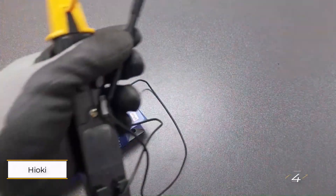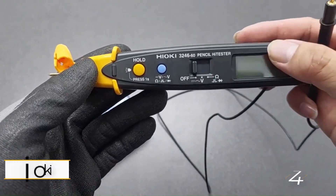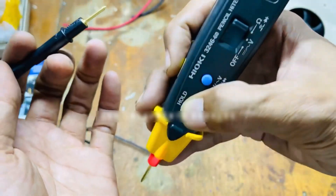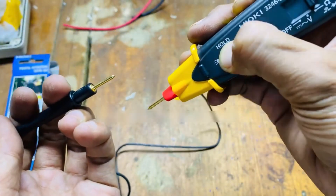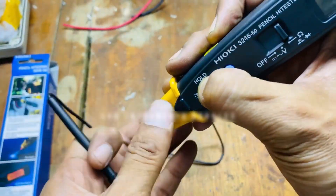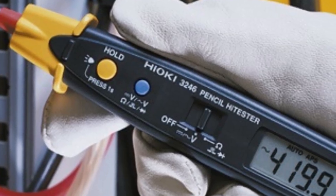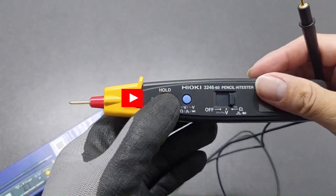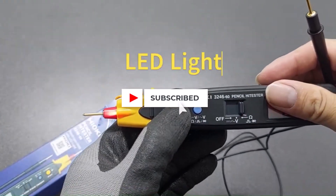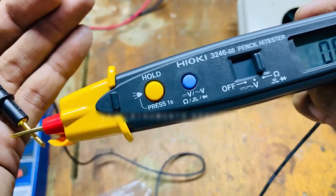Number four: Hioki 3246-60 High Tester Pen Size Digital Multimeter. If you don't need the full functionality of a larger multimeter or just prefer something more portable, this pen-style tester from Hioki is a smart pick. Its slim design makes it ideal for tight or awkward spaces, especially since the tip itself acts as one of the test leads — meaning no juggling two probes with one hand while trying to reach cramped terminals.